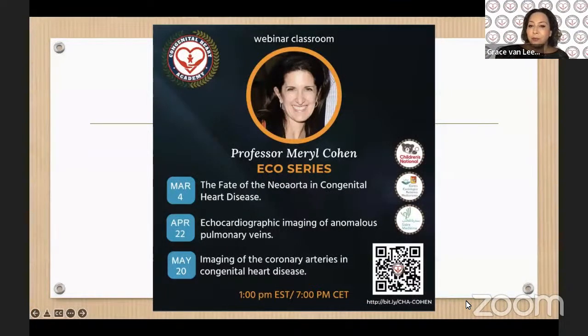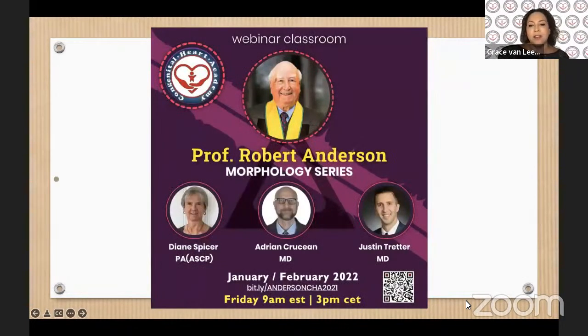And this week, we have two more activities. We are going to have Dr. Mary Cohen talking about the fate of the neo-aorta in congenital heart disease — it's going to be a very nice echo series. We are happy to have her back with her series. And on the same day, we are going to have Dr. Anderson finalizing sequential segmental analysis of the heart.